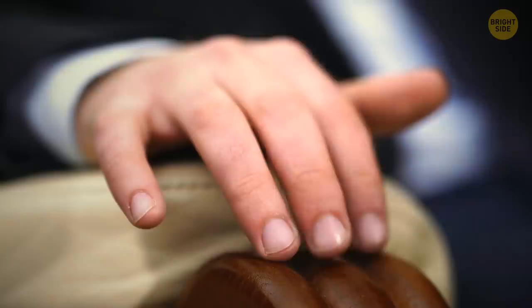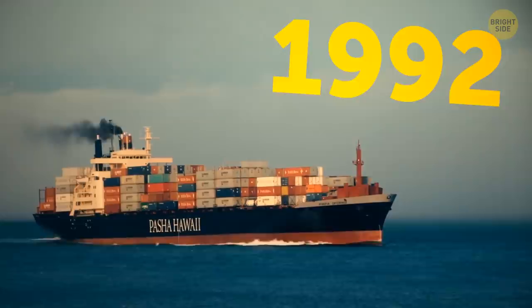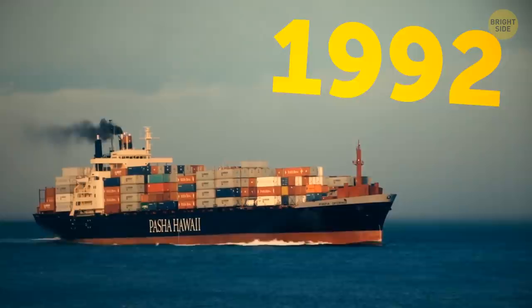Human fingertips are so sensitive they can feel ridges in an object even when they're just 13 nanometers deep — a nanometer is one millionth of a millimeter, and a millimeter is about the length of a grain of sand. In 1992, a cargo ship lost a crate with 28,000 rubber duckies in the North Pacific. These toys still appear on coasts around the world, even over in the Atlantic.